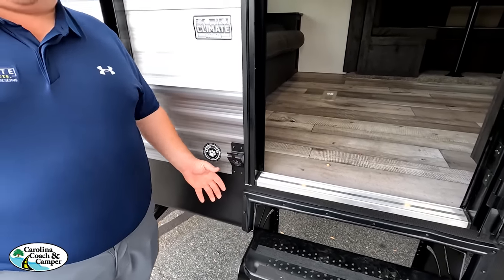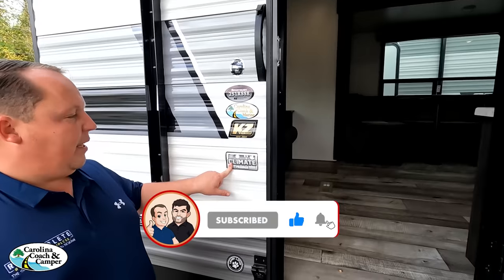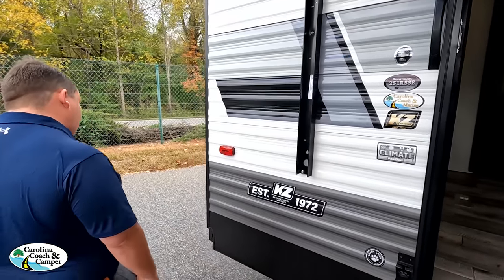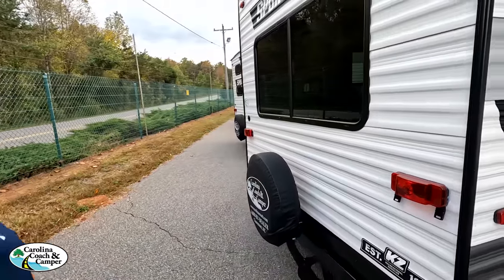There is a leash lash — a great place to leash up your dog — and also a beer opener. Even though this is entry level, it does have the climate package, which includes a heated and enclosed underbelly underneath. Coming around the back, there is no ladder to get up on the roof.